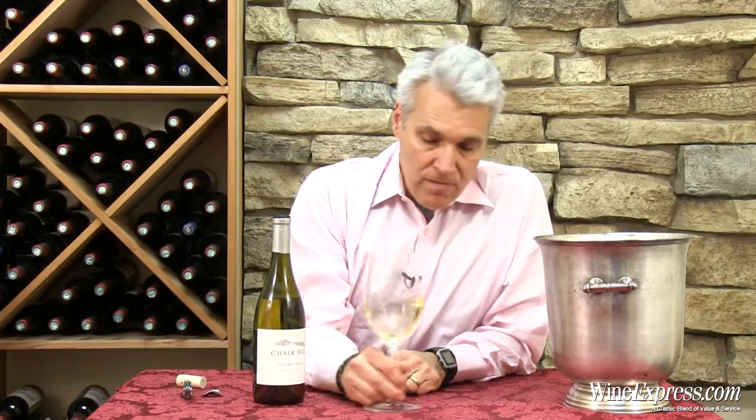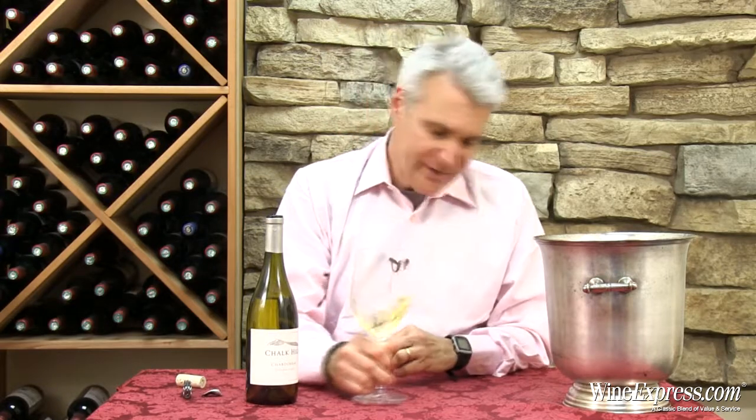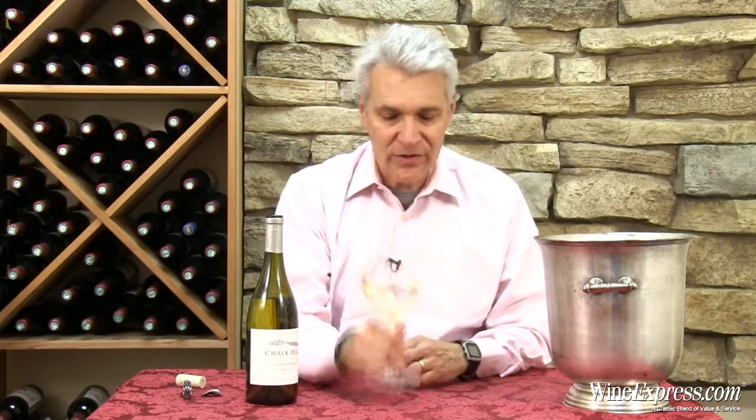They let the wine age in French oak barrels for seven months. It gives it some rich texture and complex flavors — that really brings out all the nuance that Chardonnay has to offer.